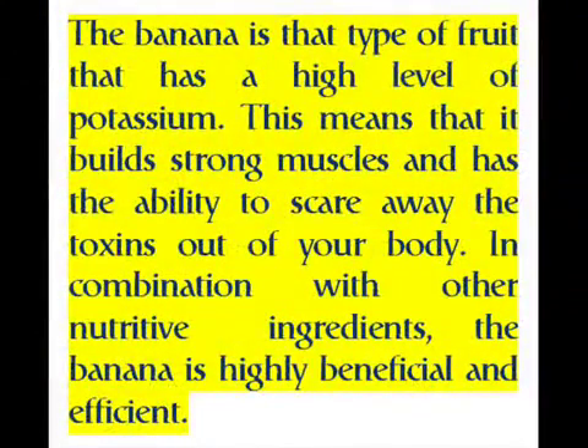The banana is a type of fruit that has a high level of potassium. This means that it builds strong muscles and has the ability to flush toxins out of your body. In combination with other nutritive ingredients, the banana is highly beneficial and efficient.